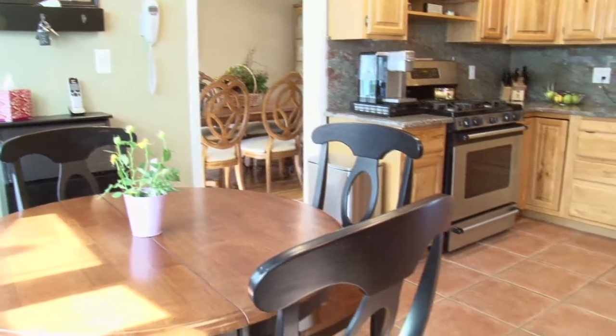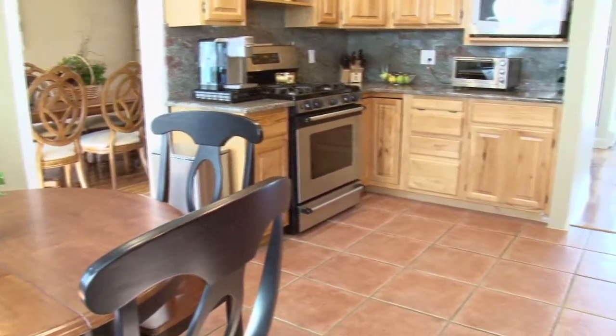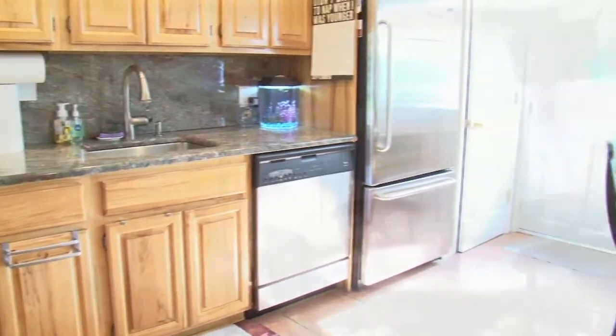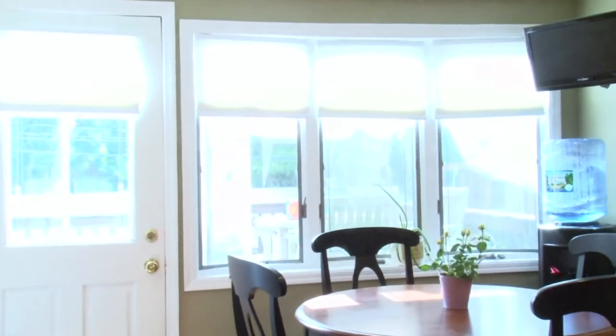This light and bright kitchen features Tuscan style ceramic tiles, granite countertops and stainless steel appliances. A large bay window keeps this room filled with sunlight.